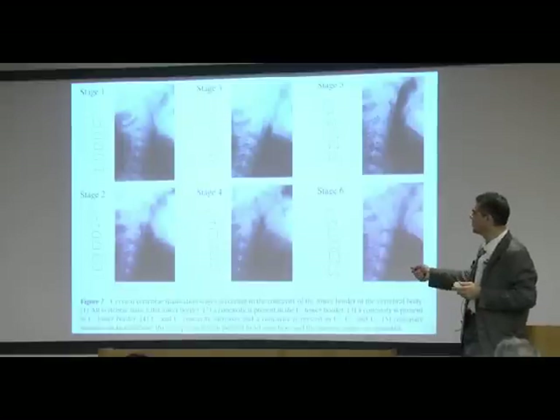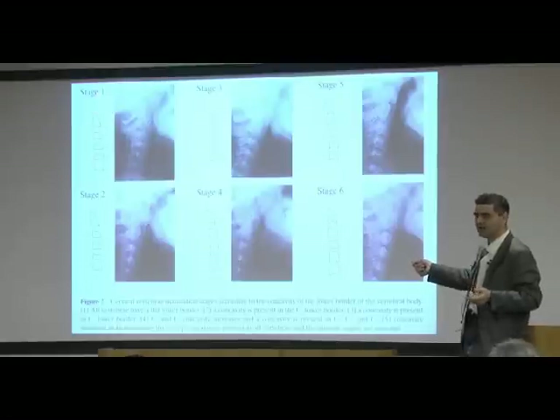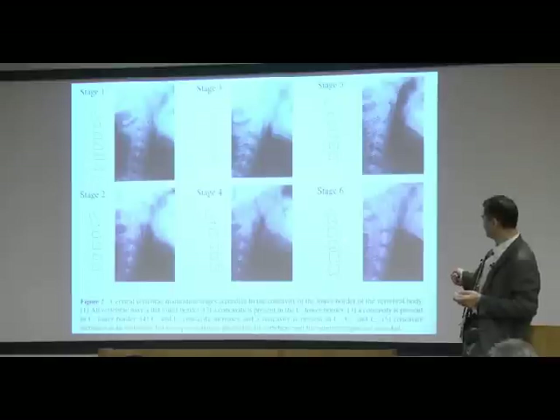Stage one: a young kid, no growth as yet. Stage six: see all the vertebrae have curved? That's a non-growing individual.